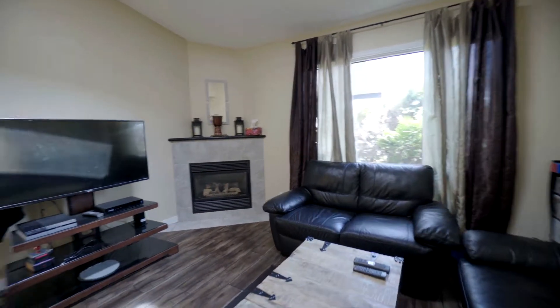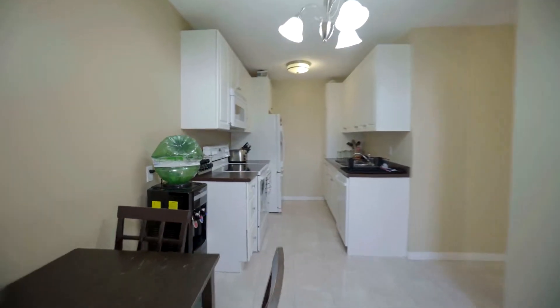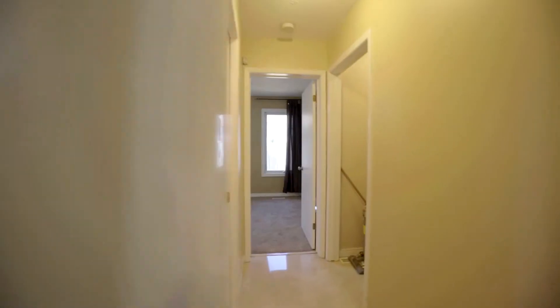The main floor features an open concept plan with vaulted ceilings, skylight, gas fireplace, newer PVC windows and newer laminate flooring. We've got a galley kitchen with contemporary finishes and all appliances included.